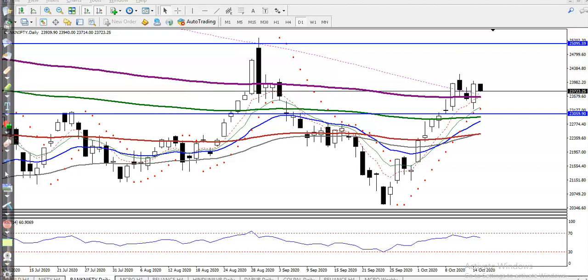This is Bank Nifty on the daily chart. As we discussed earlier, Bank Nifty would give a correction from this level. After that, you can see price gave a correction and is now trying to continue toward the upside. Bank Nifty hit this level around 20,000, and after that price pushed up and gave a correction.